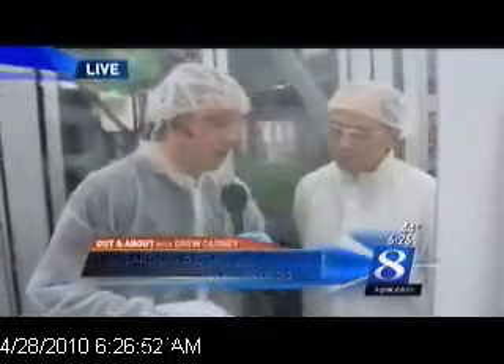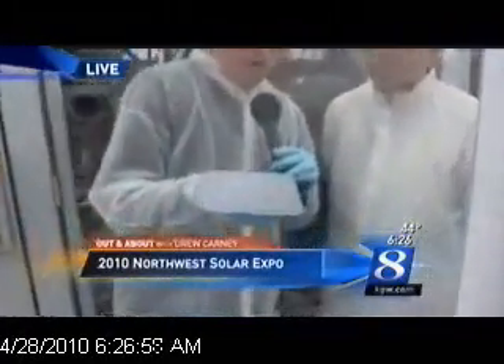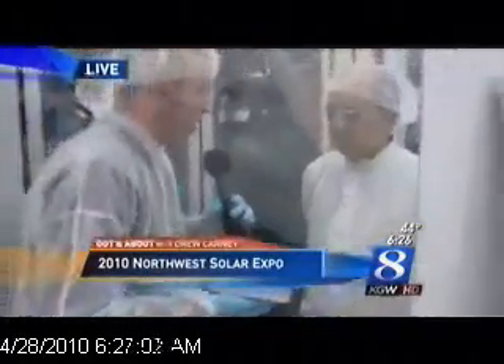So far this morning, just to update our viewers who are just waking up in the 6 o'clock hour: we started out by watching crystal being grown, we clipped the crystal, and we cut that crystal down into little wafers like you see right here in my hand. Now we're at this stage of the process. Let's step out of the way, you and I, Ty, so Steve can see what's happening behind the glass.